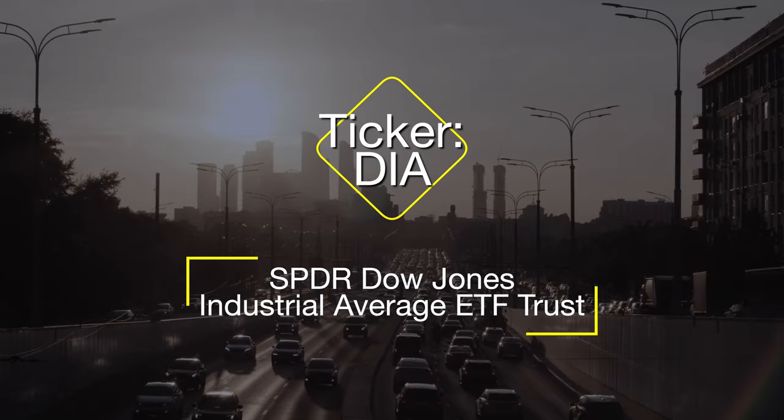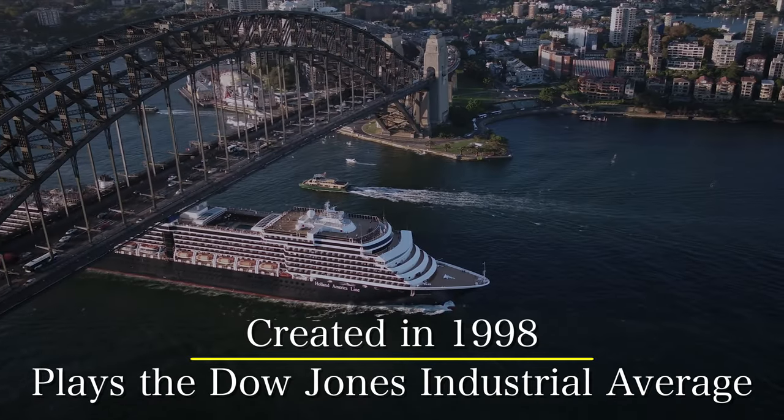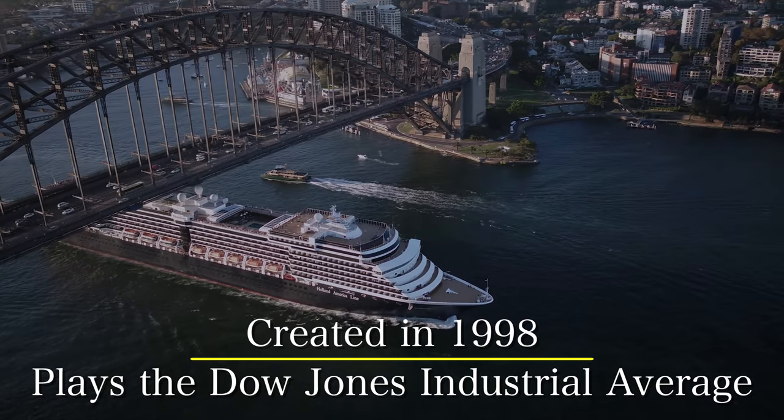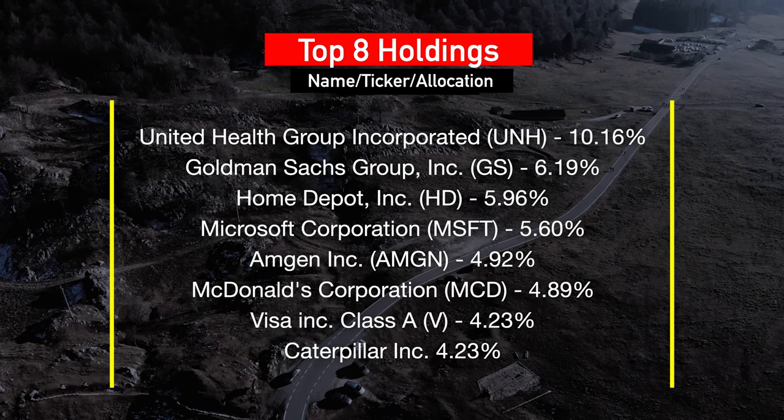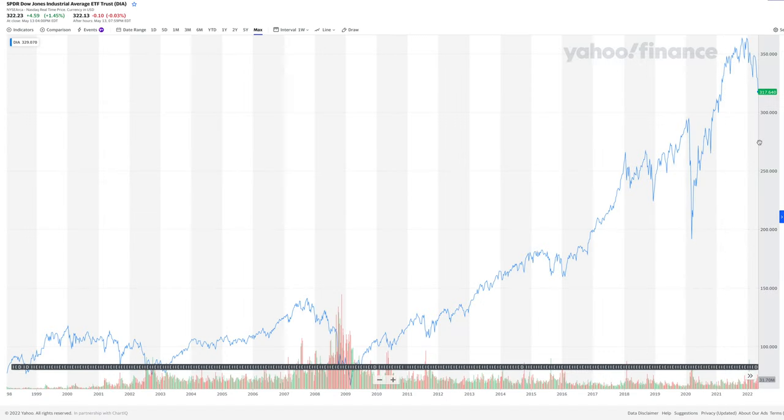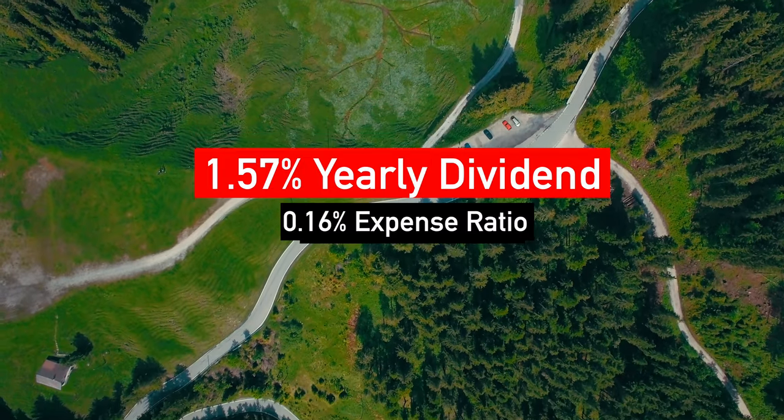Number four on our list is DIA, the SPDR Dow Jones Industrial Average ETF Trust. This ETF doesn't have a high monthly dividend yield; however, it's focused on investors seeking capital appreciation on their investment as well as monthly dividend payouts. Launched in January 1998, it is one of the few funds to directly play the Dow Jones Industrial Average. Top eight holdings include UnitedHealth Group, Goldman Sachs, Home Depot, Microsoft, and other well-recognized brand names. The price per share is around $322, and it has successfully recovered from the most recent recession, trading above pre-pandemic prices. It has existed for over two decades and has consistently traced the Dow Jones Industrial Average while paying monthly dividends.